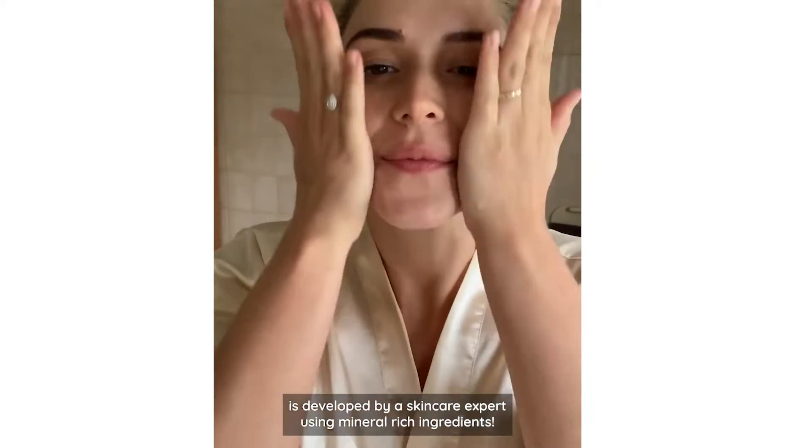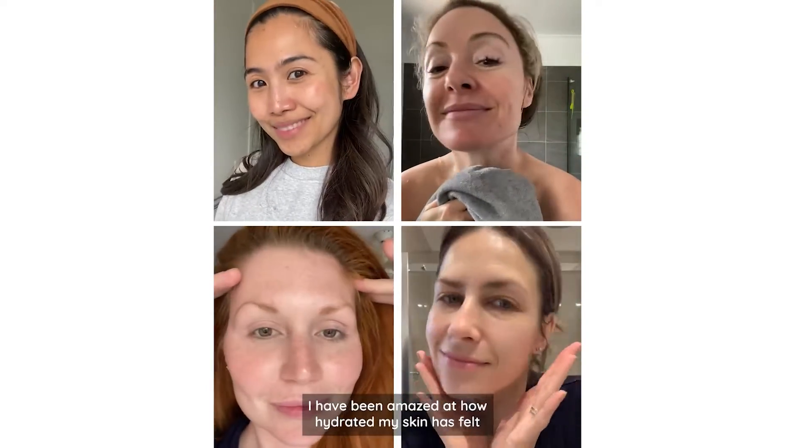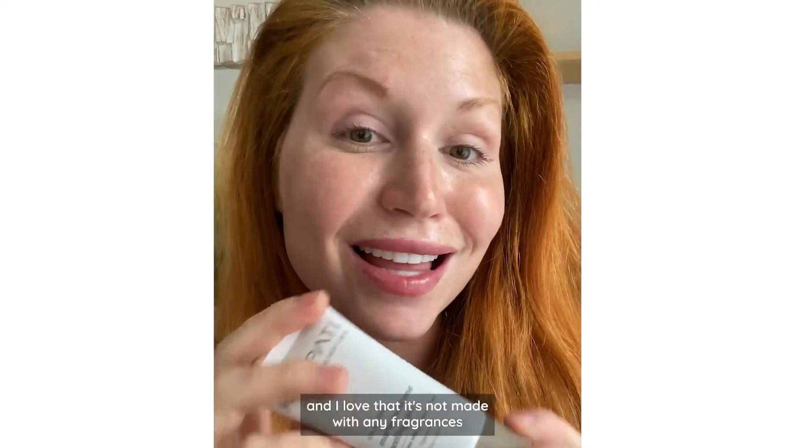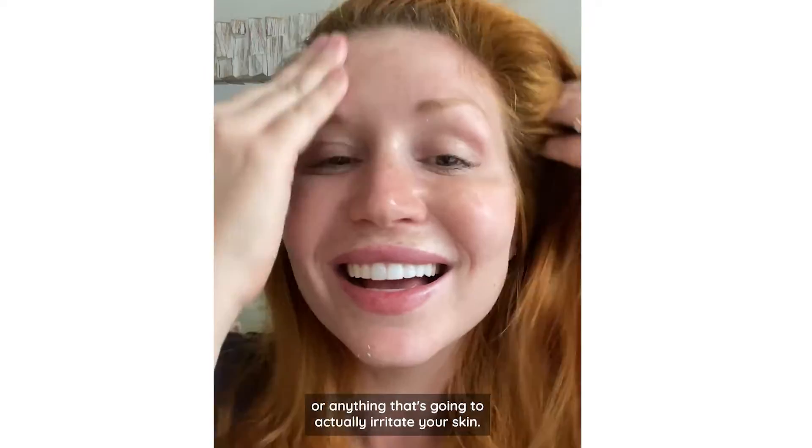Developed by a skincare expert using mineral rich ingredients. I have been amazed at how hydrated my skin has felt, and I love that it's not made with any fragrances or anything that's gonna actually irritate your skin.